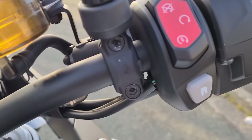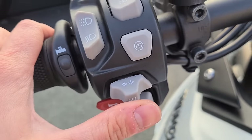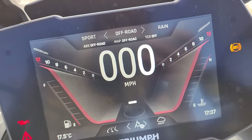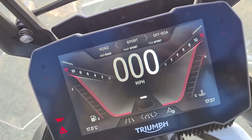I think you control it all from here. You've got the home button there, you've got the mode button there, and you've got ways to change things there. So if we press the mode button, it brings up the modes. There's off-road mode, rain mode, road mode, and sport.